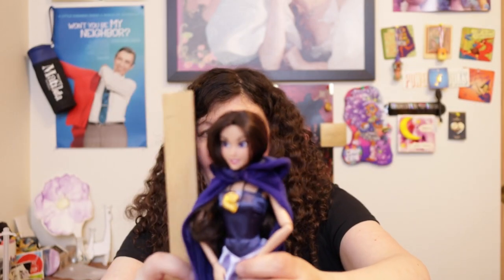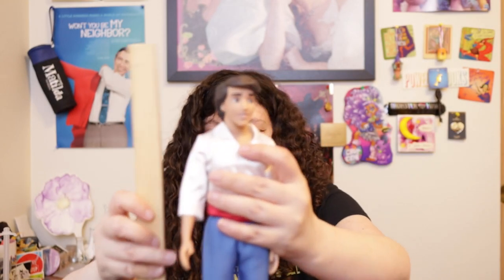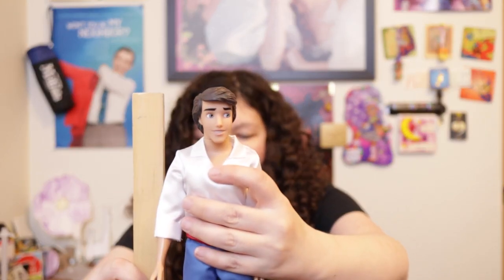For sizing: Ariel is eleven and a half inches, Vanessa is eleven and a half inches, Eric is a little over 12 inches, and poor Ursula is 10 inches tall — though she should definitely be bigger.